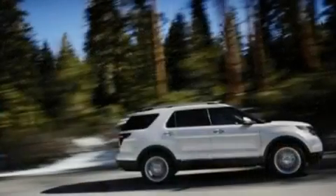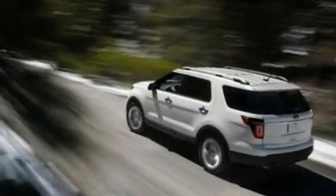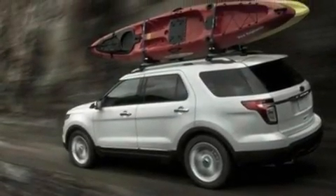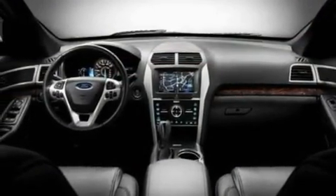Its top features include power-adjustable driver pedals, memory settings for the seat positions so you can recall your favorite alignment with the push of one button, cruise control, 12 strategically positioned speakers, leather seats, 20-inch wheels, a security system, traction control and stability control systems, heated front seats, and a rear spoiler.